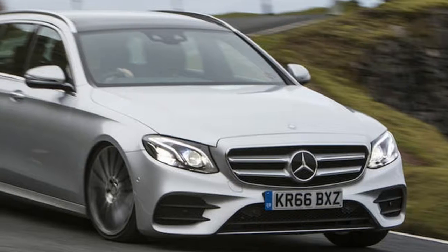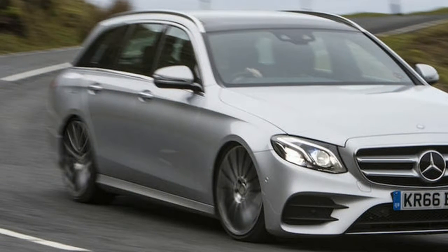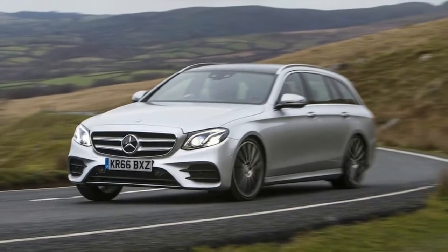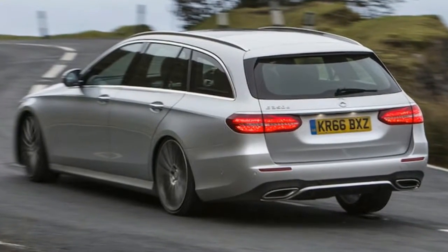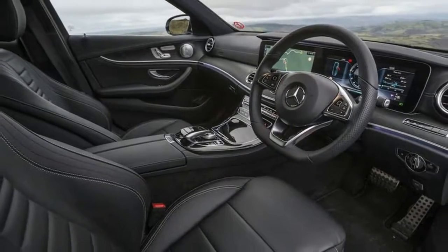Should you buy one? The E350D estate follows a familiar pricing strategy from Mercedes, pushing it a few thousand pounds above its nearest rivals on showroom price. And though it's new to the class, it's not the fastest accelerating, the most frugal, or the most CO2-efficient option in the field either.